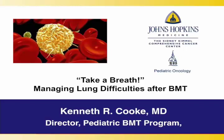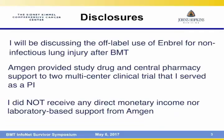I have a lot of pictures. I want to see if I can educate you guys a bit about some lung difficulties that occur after transplant. There are disclosures: I am going to be discussing an off-label use of a medicine called Etanercept or Enbrel. This drug is FDA approved, but it's not approved for lung problems, although we have used it. Amgen kindly provided the drug and some central pharmacy support for some studies that I ran several years ago, although I did not receive any monetary income from Amgen.